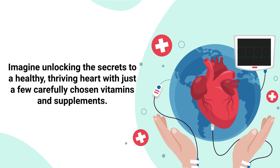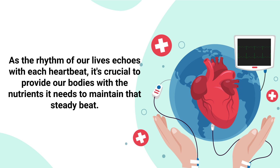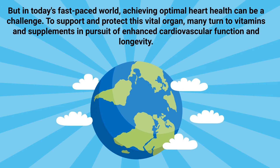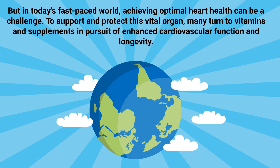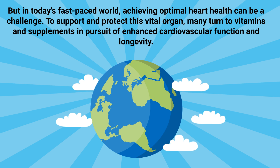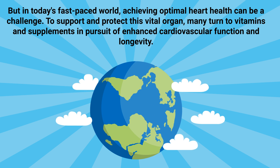Imagine unlocking the secrets to a healthy, thriving heart with just a few carefully chosen vitamins and supplements. As the rhythm of our lives echoes with each heartbeat, it's crucial to provide our bodies with the nutrients it needs to maintain that steady beat. But in today's fast-paced world, achieving optimal heart health can be a challenge. That's why, to support and protect this vital organ, many turn to vitamins and supplements in pursuit of enhanced cardiovascular function and longevity.